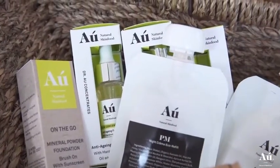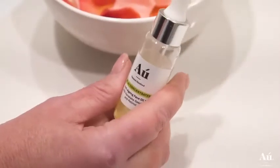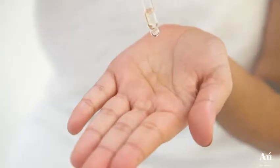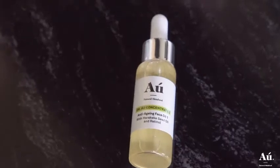Hello, I'm Tracy, founder of O Natural Skin Food. O Natural Skin Food's anti-aging oil is a concentrated, hydrating, dry face oil with harakiki seed oil and retinol.